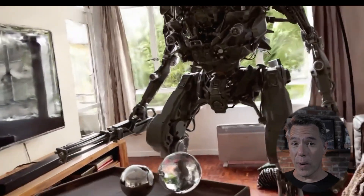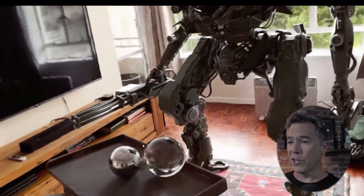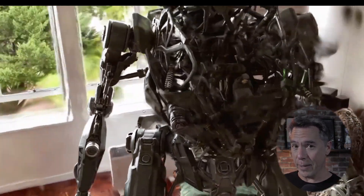So that PlayStation controller comes to us via Simulon, a new AI VFX app that is currently in beta. This is pretty wild — obviously the mech is going to call your attention, but I do want to point out that the glass ball, the metal ball, the table, and the rug aren't real either.